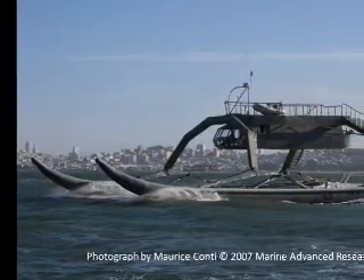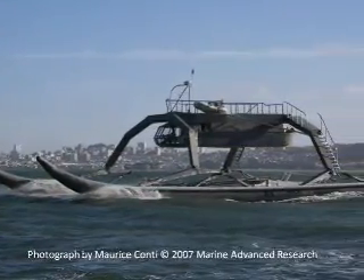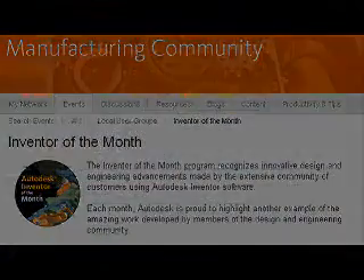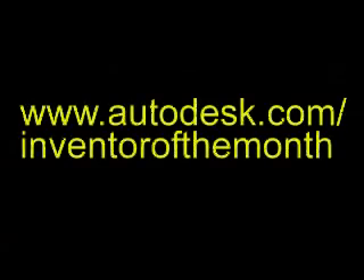They could spot potential problems before investing time and money making their first vessel. To learn more about the Autodesk Inventor of the Month program, visit Autodesk.com/InventoroftheMonth.